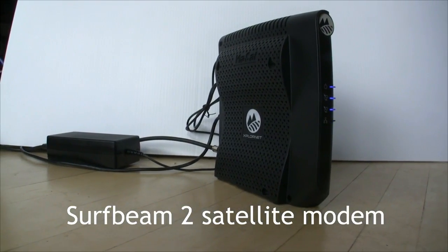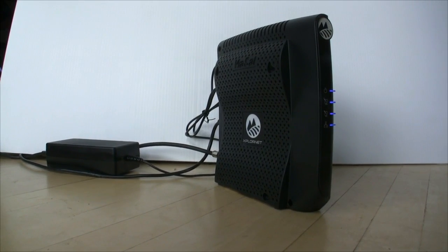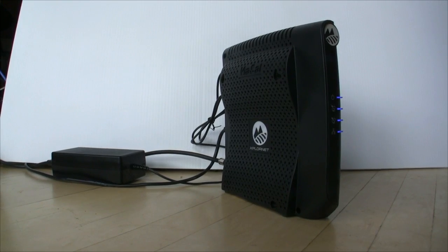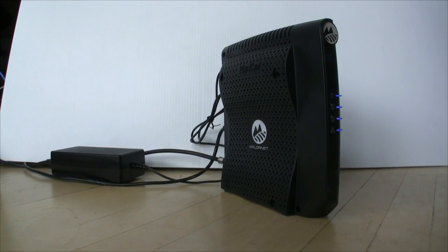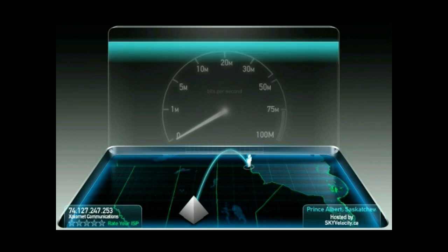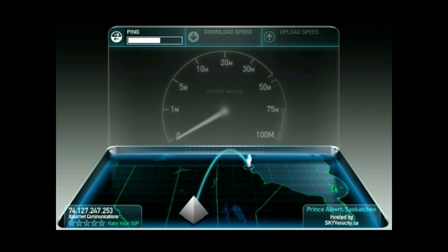They also say that the service is variable, and my speed tests support that. I've seen a range of download speeds from 1.7 megabits per second to 4.7. The blame game is active, but the load on the system seems to be a big factor. Explorinet offers a fixed wireless service in Wintergreen, but I can't get that signal.